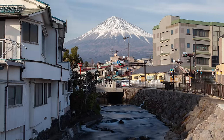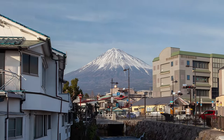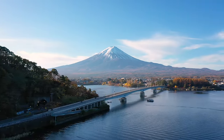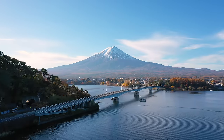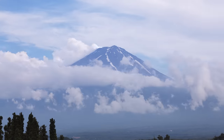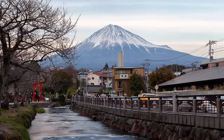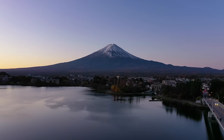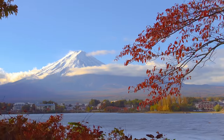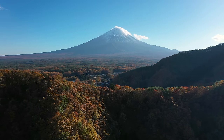The climb is challenging but rewarding, offering stunning panoramic views of the surrounding landscape. Mount Fuji has also inspired countless artists and poets over the centuries, appearing in numerous works of art and literature. Its distinctive shape, often shrouded in mist and clouds, has become an iconic symbol of Japan's natural beauty. For those who prefer not to climb, there are numerous other ways to experience the majesty of Mount Fuji, including viewing it from afar or taking a stroll around the base of the mountain.